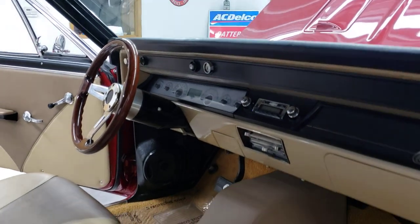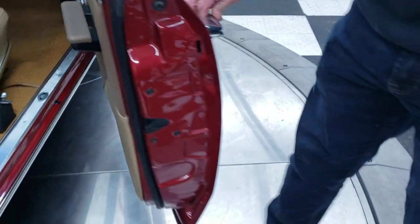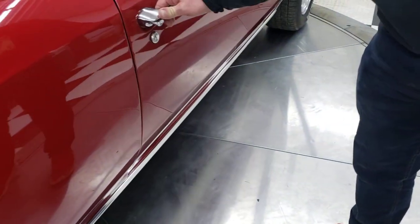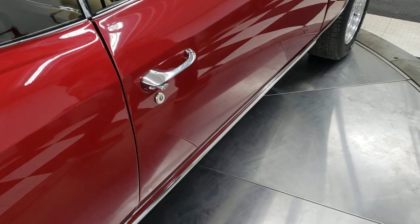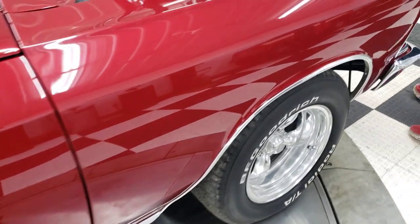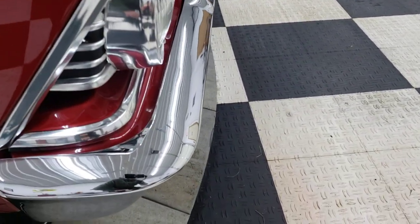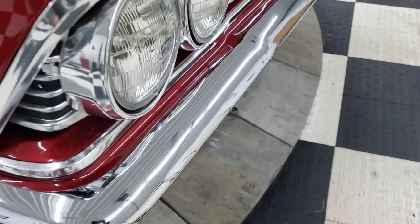Now, this is a Super Sport tribute car — it's not a real SS. It's a 136 VIN code car. All the glass on this car is in good shape, and all the bright work around the windows — all the stainless trim — is in good shape as well.